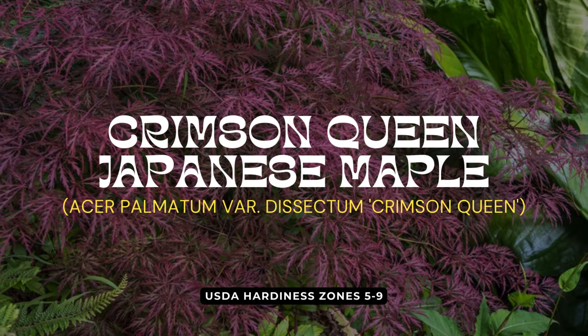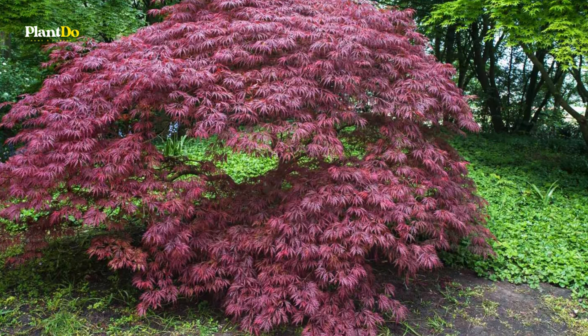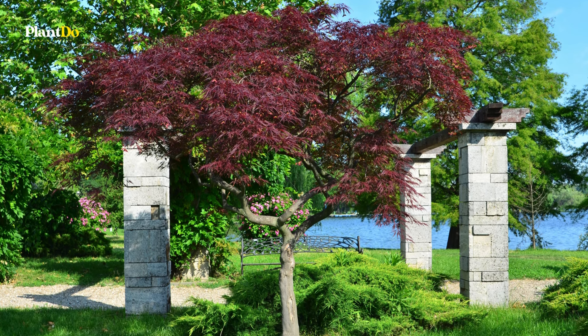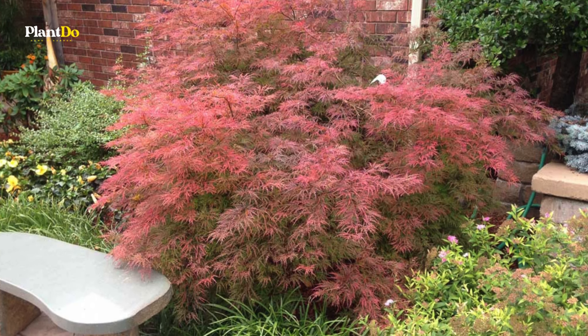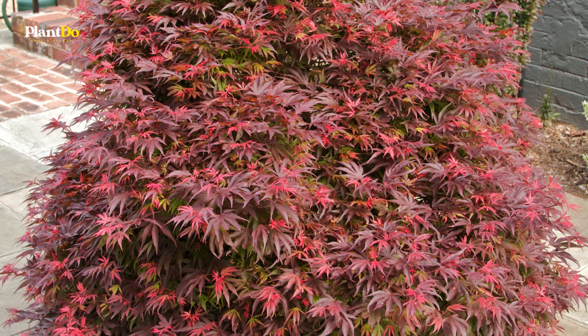Next, let's talk about the Crimson Queen Japanese Maple. This popular ornamental tree boasts a weeping habit and deeply dissected foliage. The burgundy-red leaves maintain their vibrant color throughout the summer and turn a bright orange-red in the fall. With hundreds of varieties available, Crimson Queen stands out for its striking appearance. Use it in a container or as a focal point in a woodland or Asian-style landscape to add elegance and color.